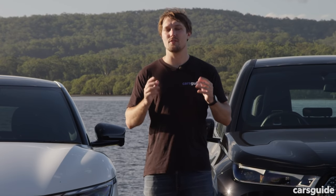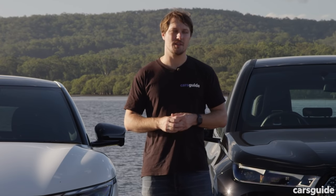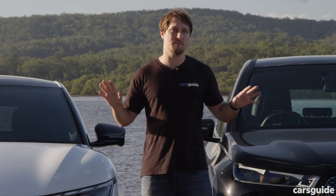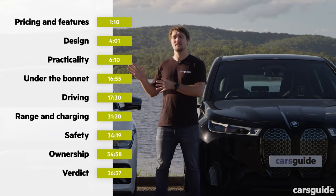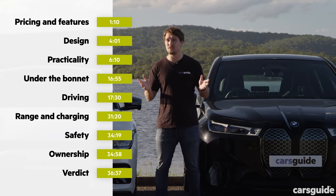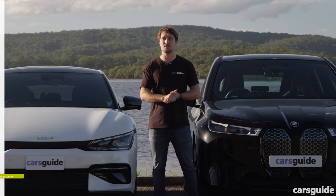Before we go on, remember to check out the full written review over at carsguide.com.au, where you'll find granular detail on each of these models. Also, here are the time codes — you can skip ahead to the part of the review that interests you, and if you're watching on YouTube, they'll be in the timeline or the description below.